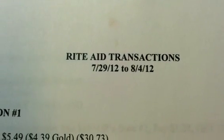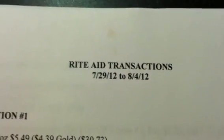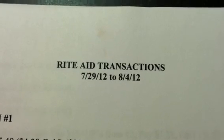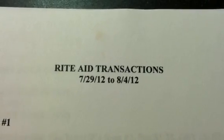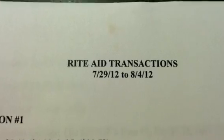Hey guys, welcome back to Pinching Pennies with Priscilla. Oh my goodness, Rite Aid gave me a serious headache. There is so much going on in Rite Aid, you guys. I know I'm probably missing something, but I did the best I could. Anything I missed, y'all leave it in the comments and factor it in somewhere. So these are my transactions for the week of July 29th through August the 4th.